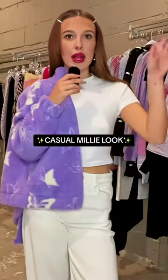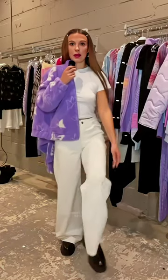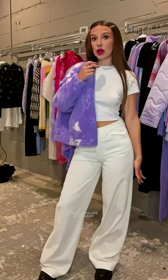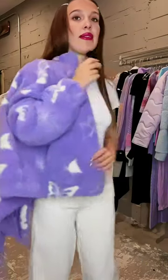I'm gonna take you through my casual Milly look, because you all want to know. Here I have some boots, white flared corduroy pants, cute crop t-shirt, and a lovely fluffy coat to throw on the shoulders, hang off the body — a long head moment.